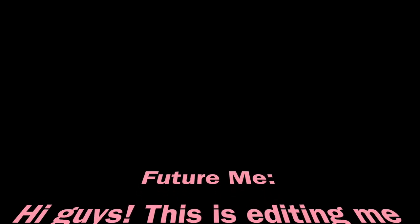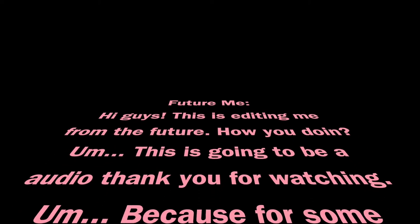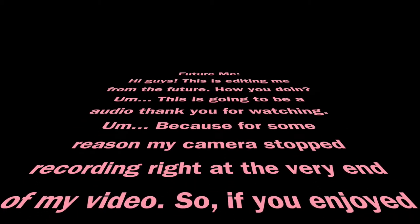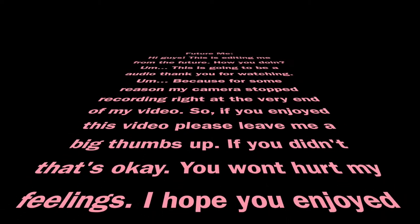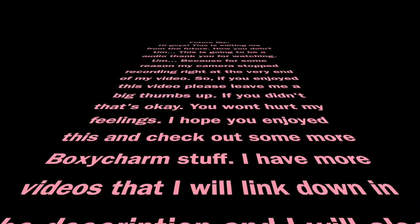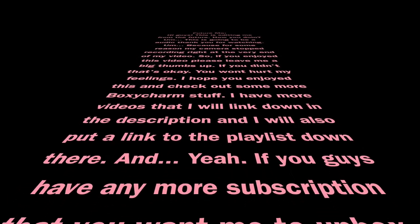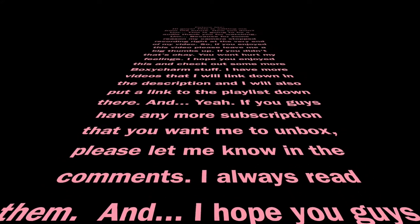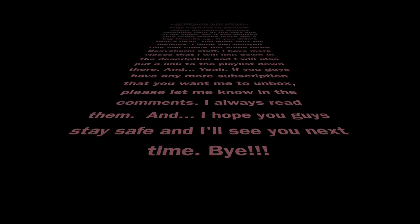Hey guys, this is editing-me from the future — for some reason my camera stopped recording right at the very end of my video, so this will be an audio outro. Thank you for watching! If you enjoyed this video please leave me a thumbs up. Check out more BoxyCharm videos — I'll link them in the description and in a playlist. If you guys have any subscription boxes you want me to unbox, let me know in the comments. I always read them. Stay safe and I'll see you next time, bye!